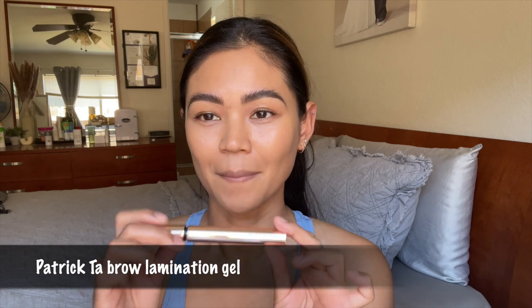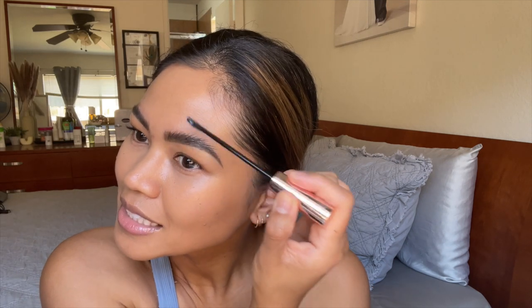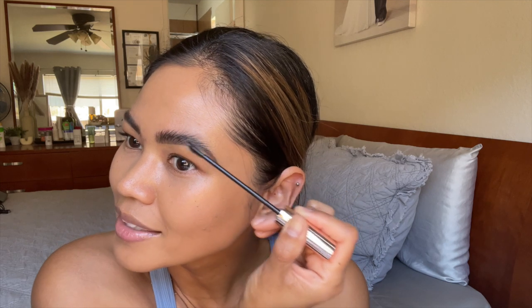My camera battery died so I'm using my phone now. I'm going to use the Patrick Ta Lamination Gel — it has a brush on one end and a flat end. I like it to really hold the brows down and keep them in place, because sometimes with the Brow Freeze they don't quite stay. The thing with this though is you have to be really quick because when it sets, it literally stays put.